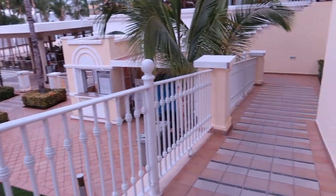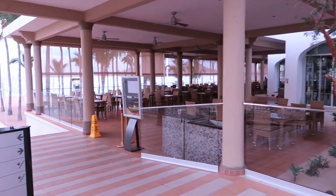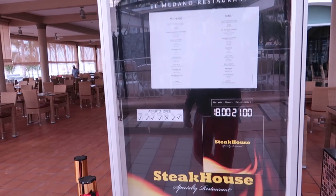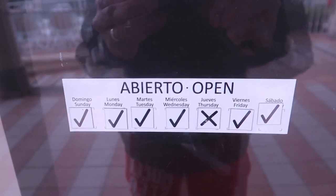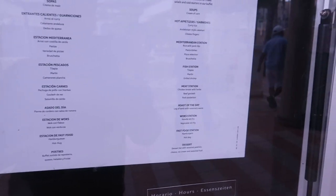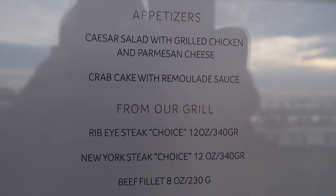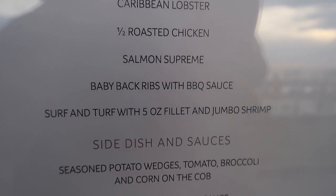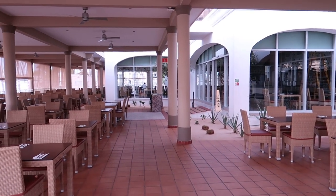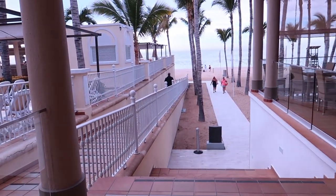As we head down to the pool area, just to the right is El Medano — the fourth à la carte restaurant we've seen so far. In the evenings it's a steakhouse, open every day except Thursdays, from 6pm to 9pm. During the afternoon from 12pm to 4pm, El Medano turns into a lunch buffet. There's also an accessible walkway down to the beach area.